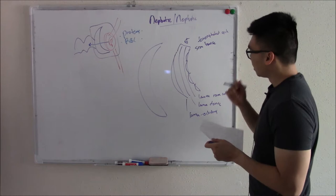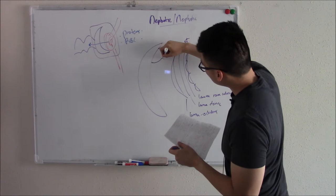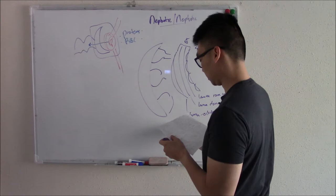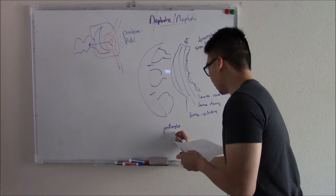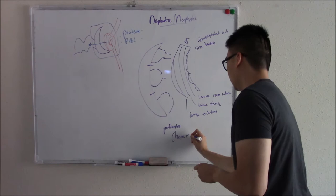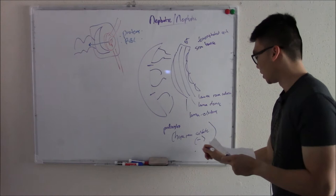That's your glomerulus structure. Your Bowman's capsule also contributes. It has something called podocytes — large epithelial cells. These have splits in them that act as a size barrier. They also have negatively charged heparan sulfate, which helps push back proteins, acting as a charge barrier.